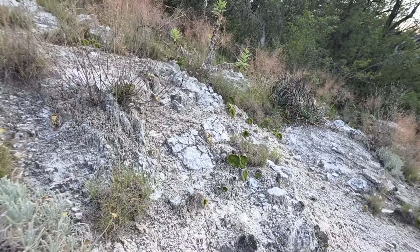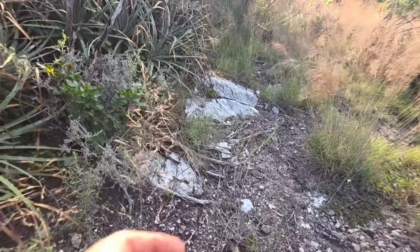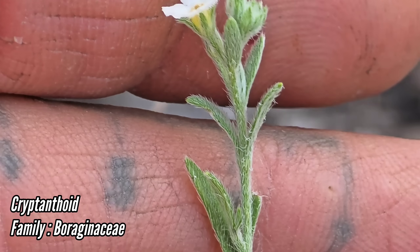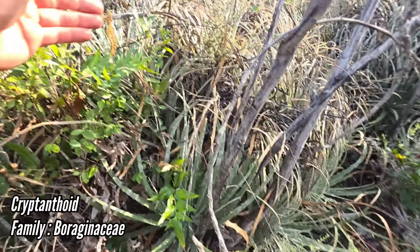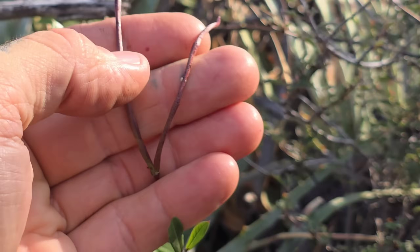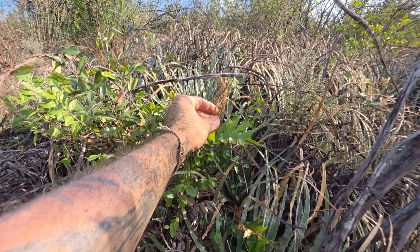This habitat is just so rich. Here we got this cool little cryptanthoid with popcorn-flower-like flowers and all those stiff little hairs - Boraginaceae is the family. We got a member of Apocynaceae with those bullhorn-like fruits, probably a Mandevilla of some kind, and then we got this really interesting fern.